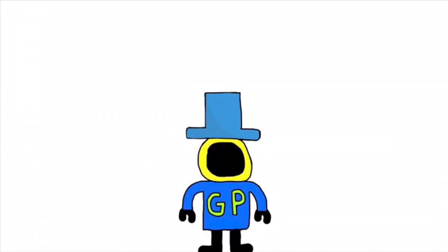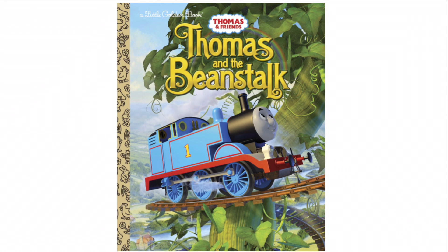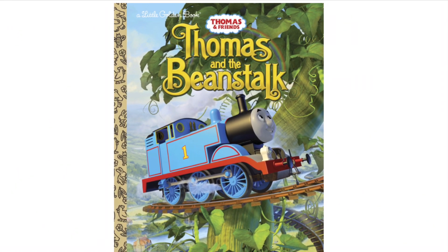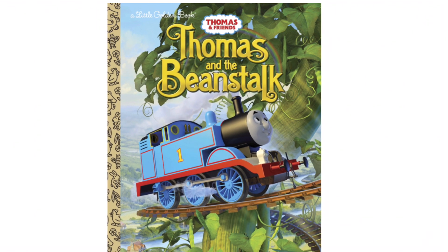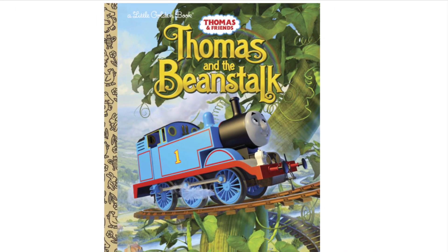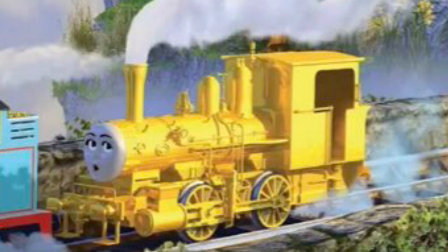The next character might be cheating a little, but this character appeared in the book Thomas and the Beanstalk. One thing that I feel like is really awesome is that this book was actually a little golden book, which is a pretty big brand of books for children. But the engine who appears in this book, their name is Goldie. She is really only there to be saved by Thomas. There's not much about her character, but her design is pretty interesting.